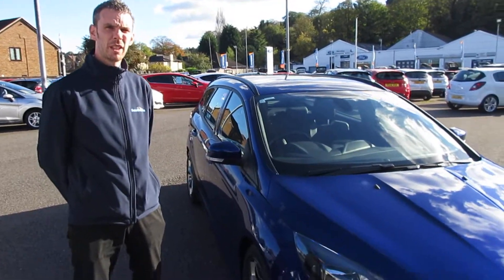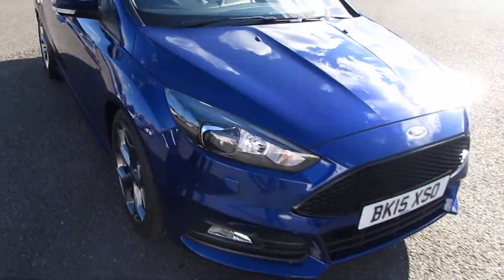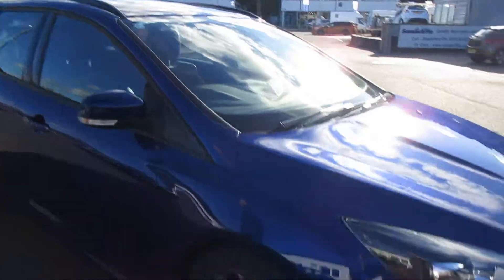Welcome back to Sandy Cliff State Preferred. It's Kev again. Today we've got for you a 2015 Deep Impact Blue Focus ST3 Estate with the grey alloy wheels.